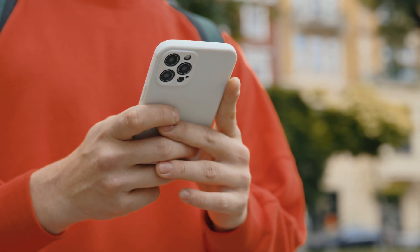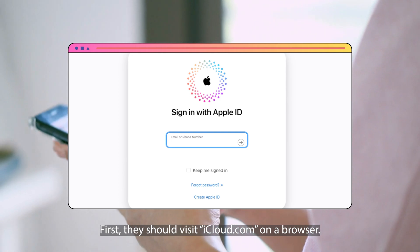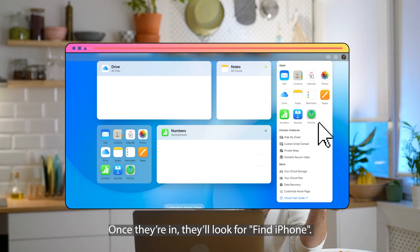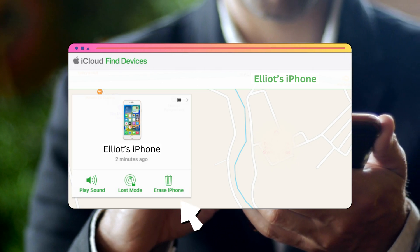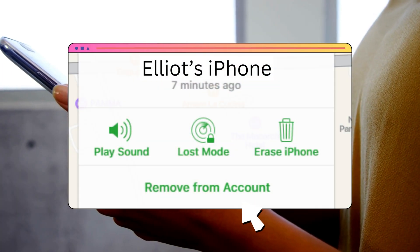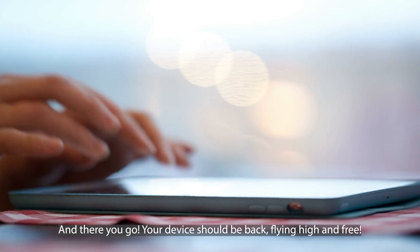Here's another way to unlock your device if it's caught in the iCloud web, especially if you can get a little help from the previous owner. If the seller is cool and ready to help, here's what they should do. First, they should visit iCloud.com on a browser and enter using their iCloud username and password. Once they're in, they'll look for Find iPhone, then see the list of devices and pick the one that's causing the trouble. Now it's untangling time — they'll click on Erase, which cleans up the device making it fresh and new. They should also click on Remove from Account to ensure the device is entirely free. And there you go — your device should be back flying high and free. That's all for today's tutorial. Thanks for sticking with us till the end. We hope you got what you needed.